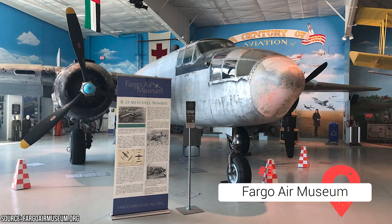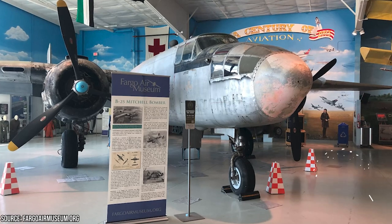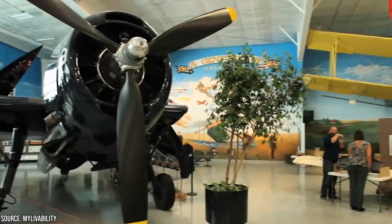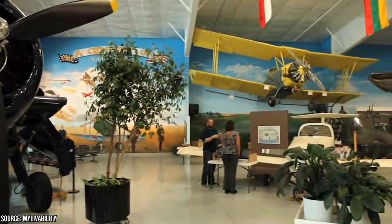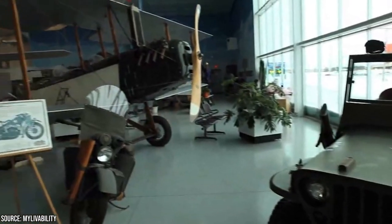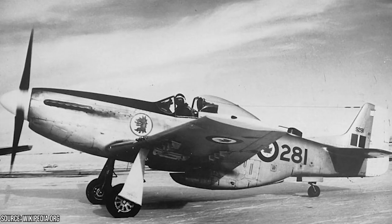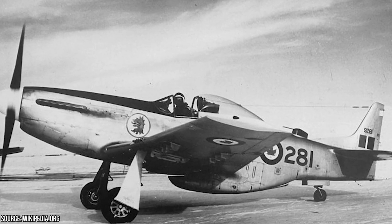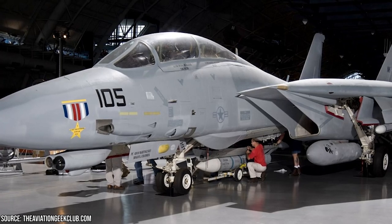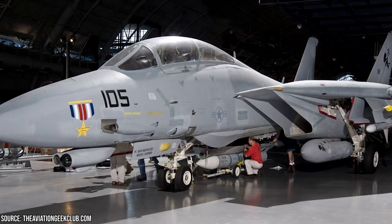Fargo Air Museum. The Fargo Air Museum is a must-visit destination for aviation enthusiasts and anyone fascinated by the wonders of flight. With its impressive collection of aircraft and exhibits, the museum offers a captivating experience that celebrates the history, technology, and excitement of aviation. The museum houses a diverse range of planes, from vintage warbirds to modern military jets and civilian aircraft. You can marvel at planes like the P-51 Mustang, B-25 Mitchell, and the impressive F-14 Tomcat. These meticulously restored and maintained aircraft showcase the evolution of aviation and provide a rare opportunity to get up close to them.